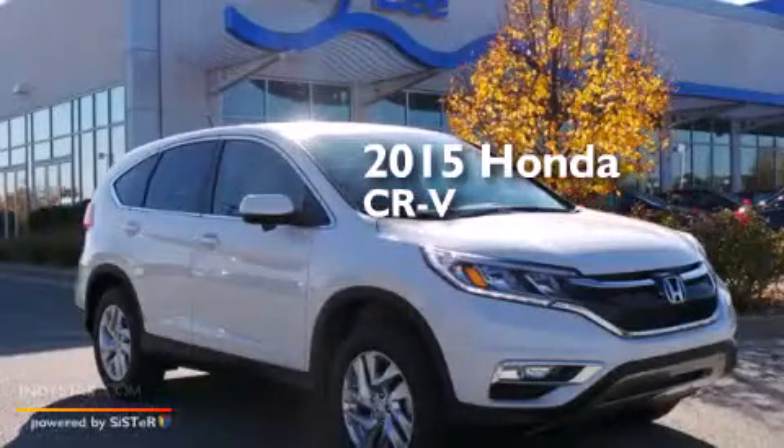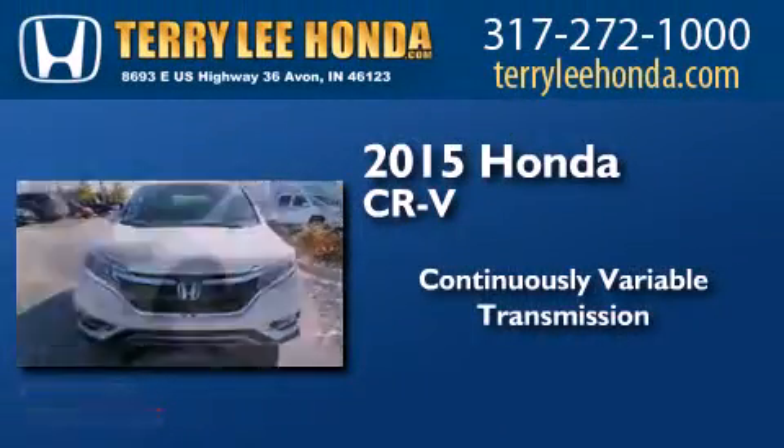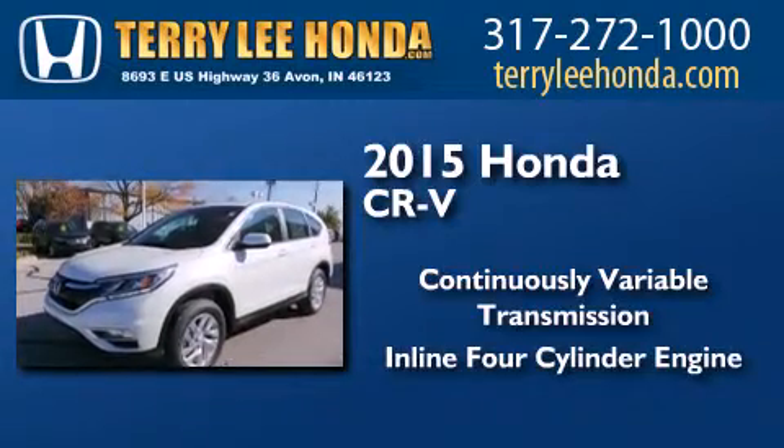This is a brand new 2015 Honda CR-V. This crossover has a continuously variable transmission, an inline four-cylinder engine, and all-wheel drive.